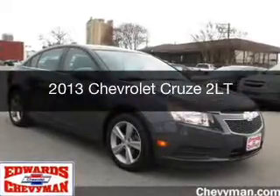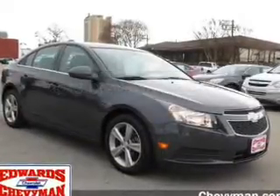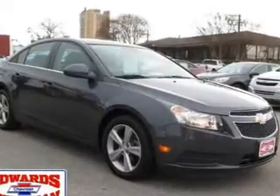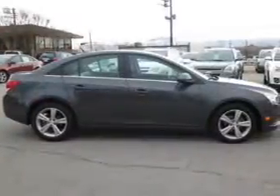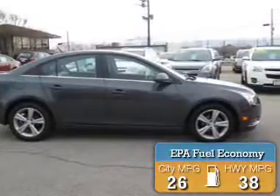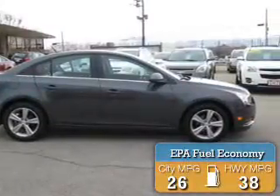This is a certified pre-owned 2013 Chevrolet Cruze. It's powered by front-wheel drive, a four-cylinder engine, and a six-speed automatic transmission. Great fuel efficiency saves you money by requiring fewer trips to the gas station.